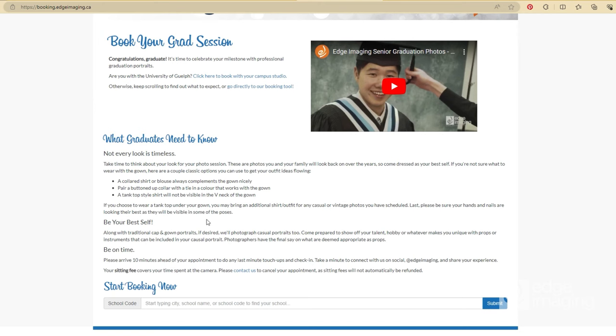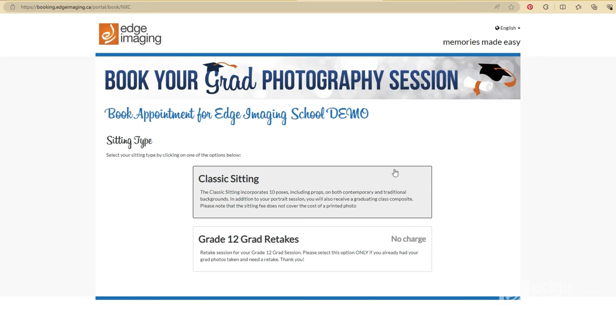Edge Imaging makes grad photos easy with an online photo session booking tool. Simply visit BookMyGrad.ca, enter your school code, and select an appointment time.